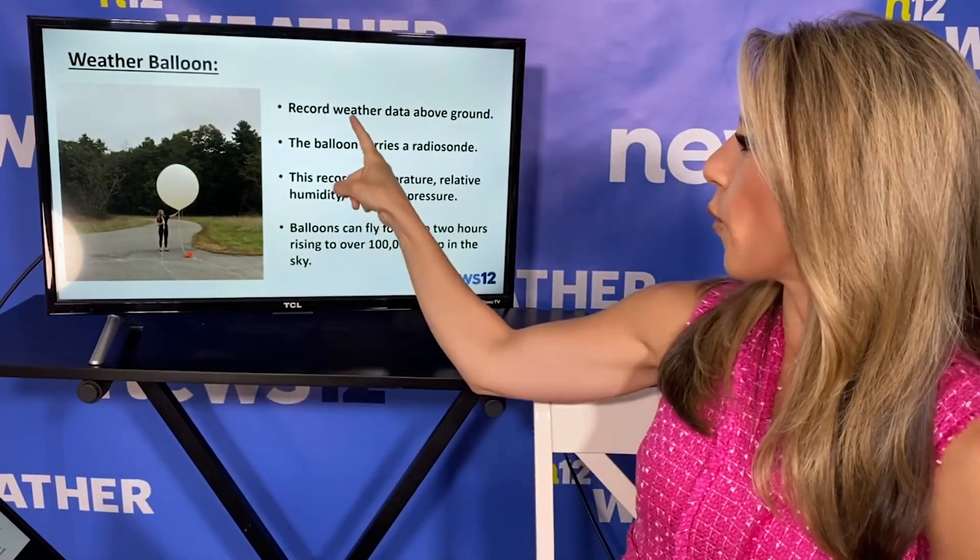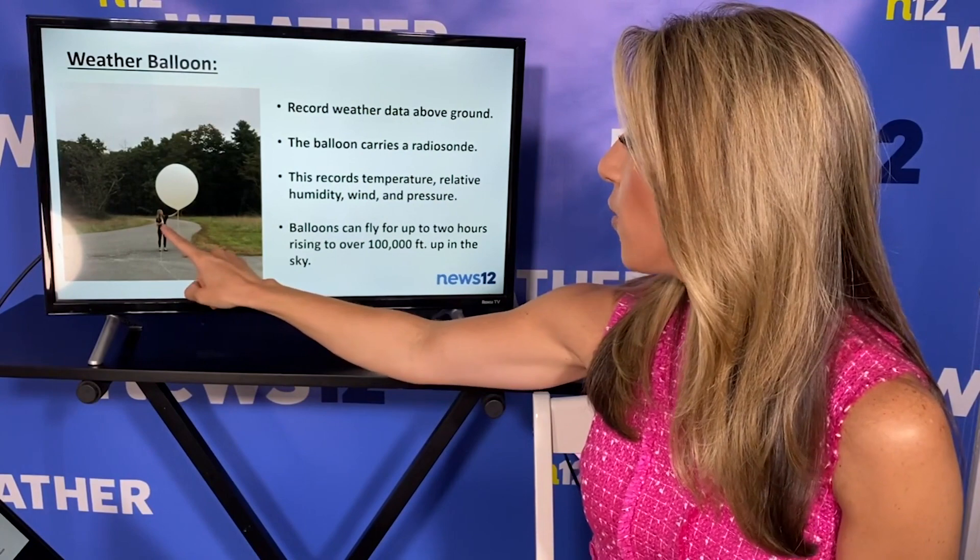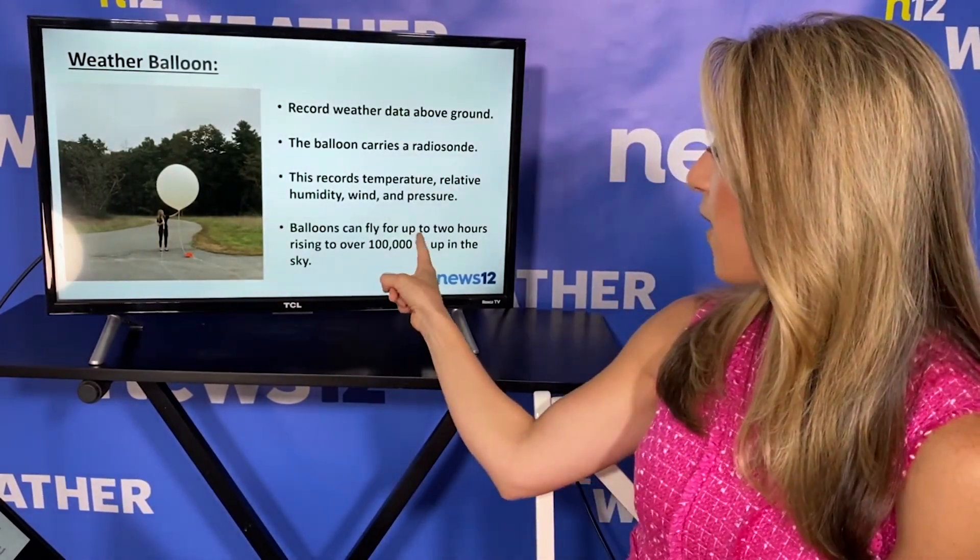My absolute favorite — a weather balloon. This is a picture of me holding a weather balloon. I got to go to the National Weather Service in Brookhaven and launch a weather balloon — it was so exciting. The balloon was heavy, and when I let go of it, it shot up into the air so quickly that it caught me off guard. So what's a weather balloon? It records weather data high up in the sky. Attached to it is a radiosonde — which I'm holding right there — and that records temperature, relative humidity, wind, and pressure, then transmits that data back to the National Weather Service. Some fun facts: it can fly for up to two hours, rising over 100,000 feet high, which would be 20 miles high in the sky.